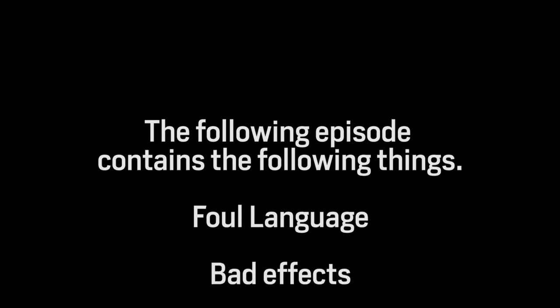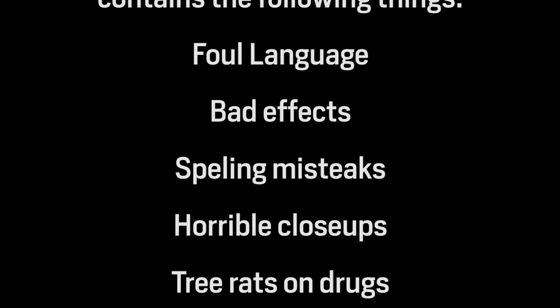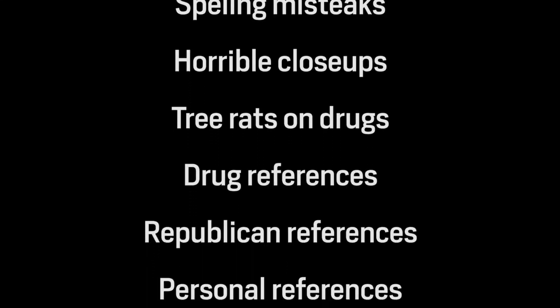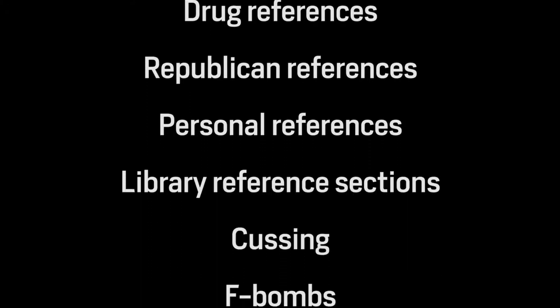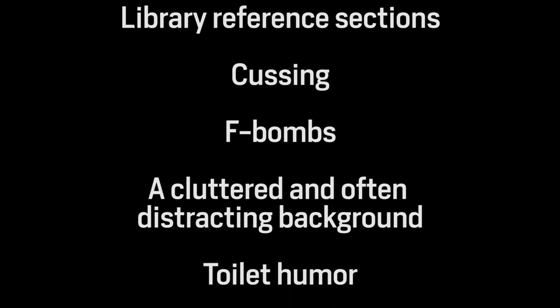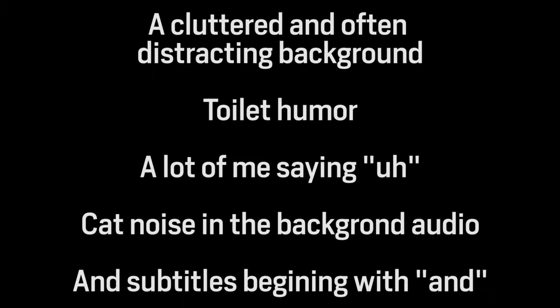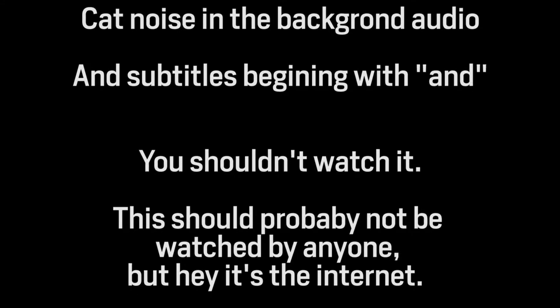The following episode contains: foul language, bad effects, spelling mistakes, horrible close-ups, tree rats on drugs, drug references, Republican references, personal references, library reference sections, cussing, F-bombs, a cluttered and often distracting background, toilet humor, lots of me saying 'uh,' cat noise in the background audio, and subtitles beginning with 'and.'